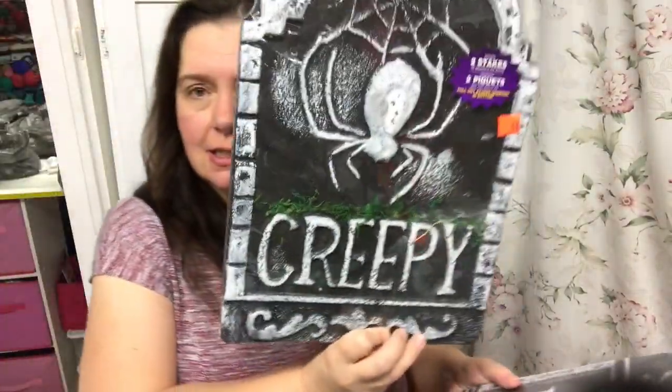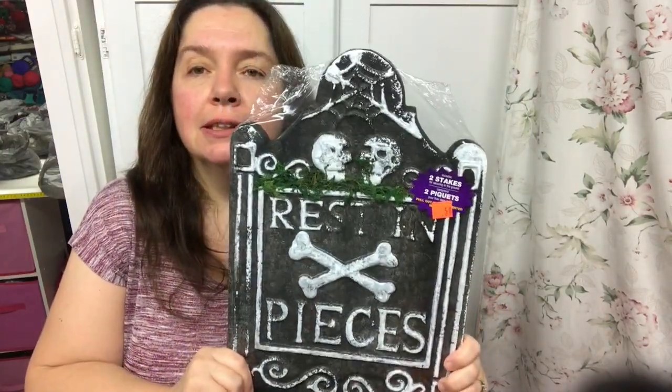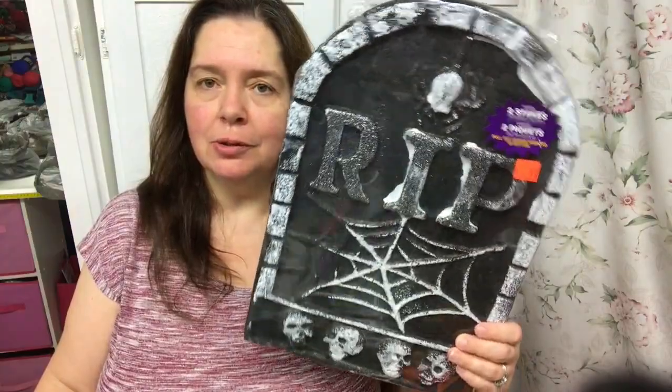Last week there was a lot of clearance stuff, probably from last year - a whole bunch of tombstones for 50 cents. I got one that says 'Creepy,' one that says 'Tricks and Treats,' and my favorite - 'Rest in Pieces.' We make a graveyard outside our house in a spot near the house that doesn't get a lot of sun, so the grass dies completely by Halloween - it's a perfect spot for a graveyard. We'll have more tombstones to add this year.